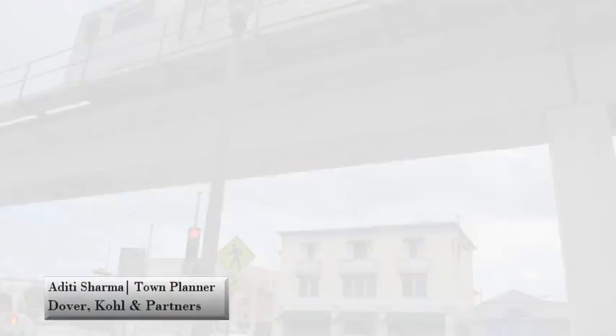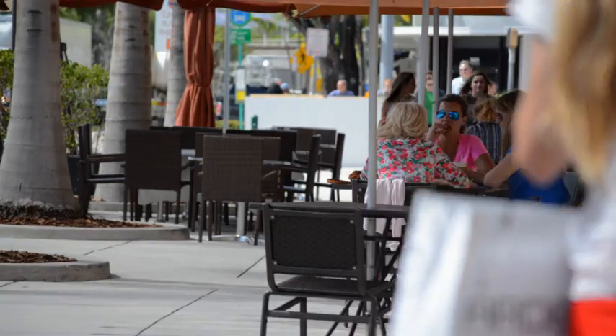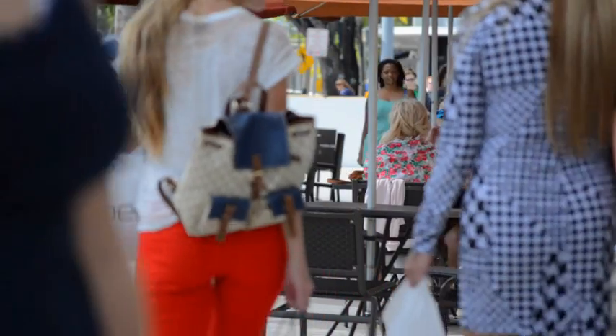I'm able to take transit every day from Brickell, the center of Miami. The South Miami Metro Rail Station opened in 1984, but it wasn't until South Miami was itself a destination that the station has become fully utilized.